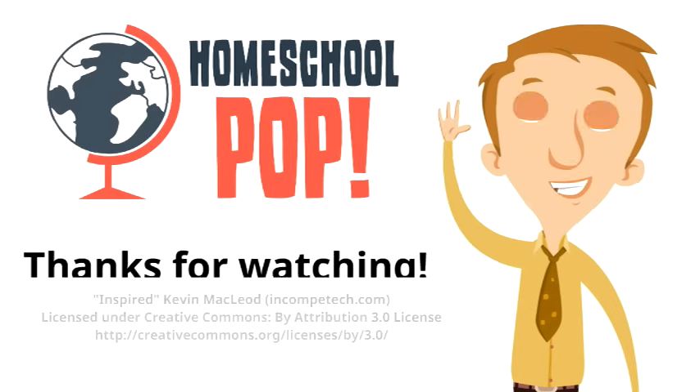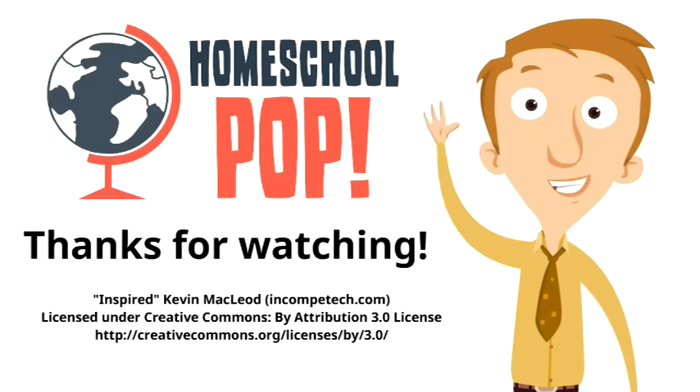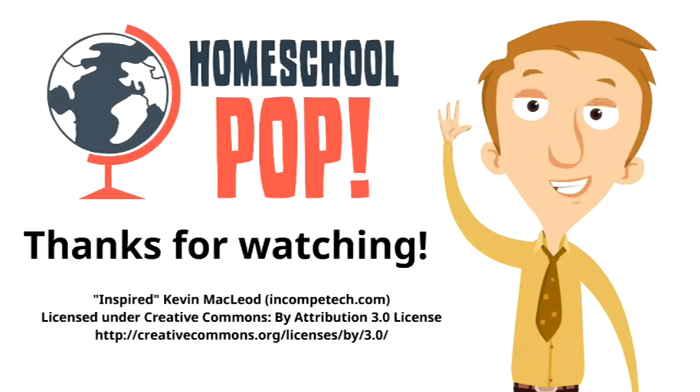Thanks for watching this video on the heart. We hope you enjoyed it and learned a lot of brand new things. We think you are so awesome.